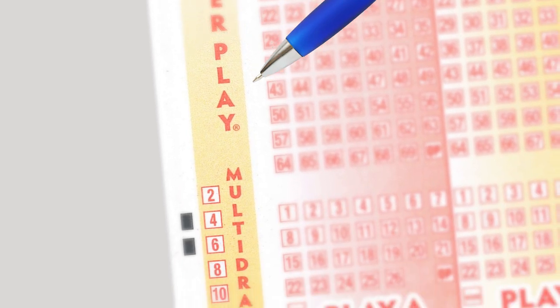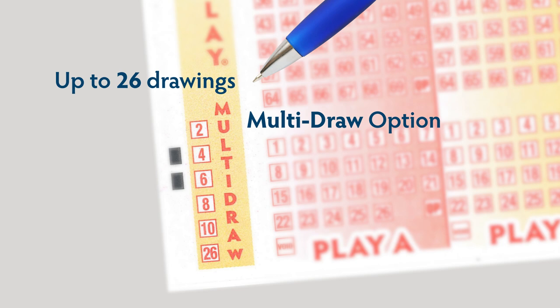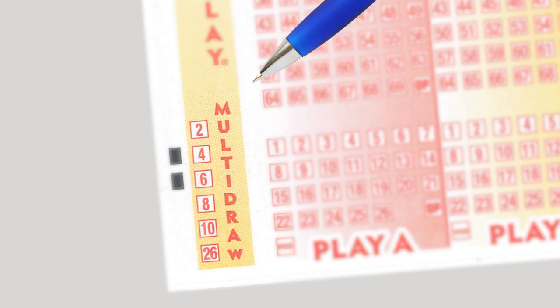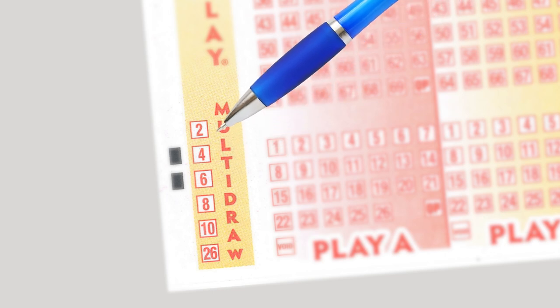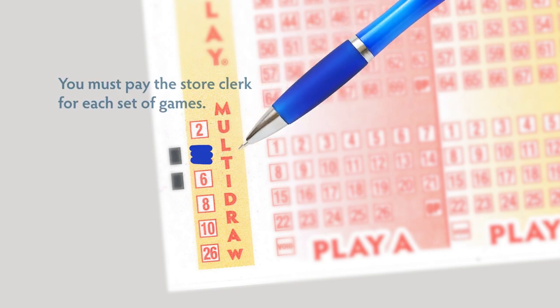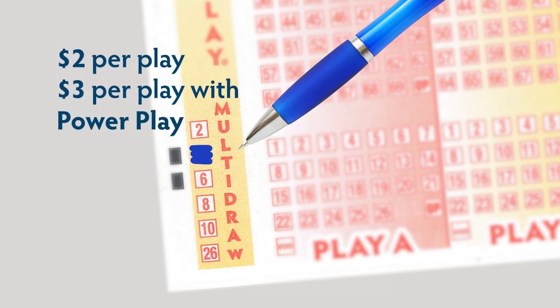The match five Powerplay prize is always $2 million. Fill in the box if you want to multiply your winnings. Another option is to purchase the same tickets for multiple drawings. Tickets can be purchased for up to 26 consecutive drawings, including the current drawing, by choosing the multi-draw option. For example, if you want to play the same sets of numbers for the next two weeks, fill in the four box and pay the store clerk for all draws. Remember, each drawing it's $2 per play or $3 per play if you choose Powerplay.